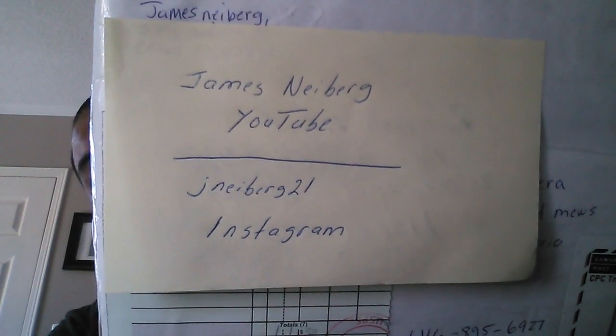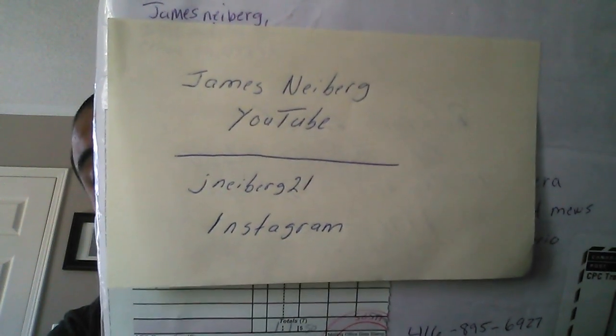James Nyberg on YouTube and jnyberg21 on Instagram — really cool dude, very easy to work with, ships really fast. I'm ecstatic to have another trading friend on the list. Thanks guys, I'll catch you in the next one.